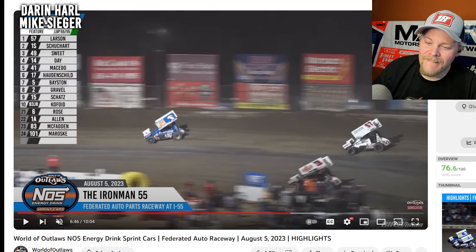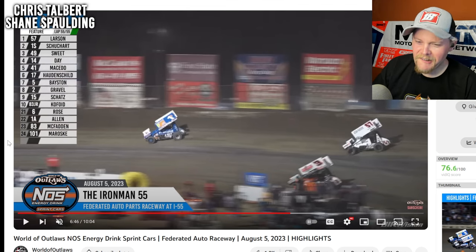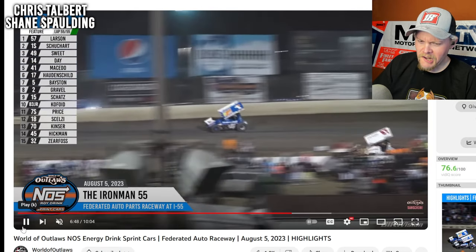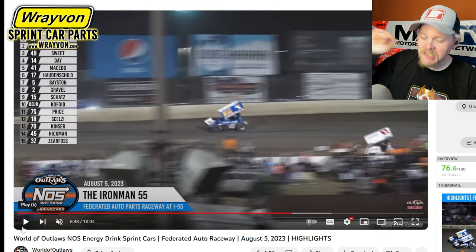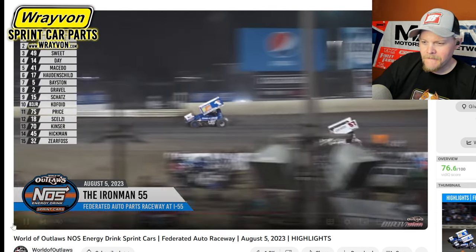The Pevely highlight is up on the screen. This is the final lap of the Iron Man 55. Watch this — Kyle going to check up? Watch how Kyle lifted on Rico to, I think now, manufacture a championship battle. But this is why it is so odd, because this is Kyle Larson driving a sprint car right here. Watch this. That's the guy I know.